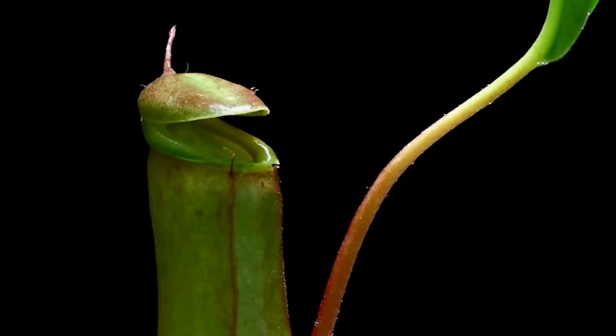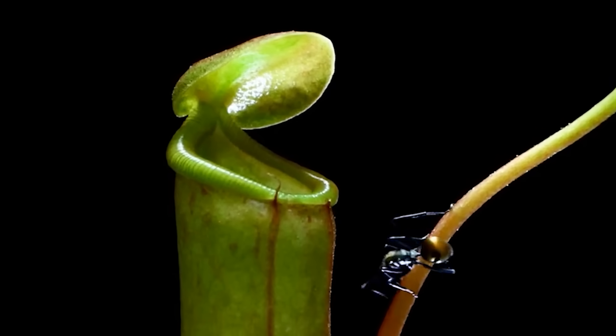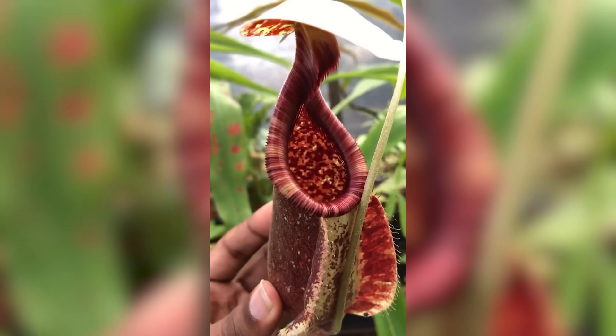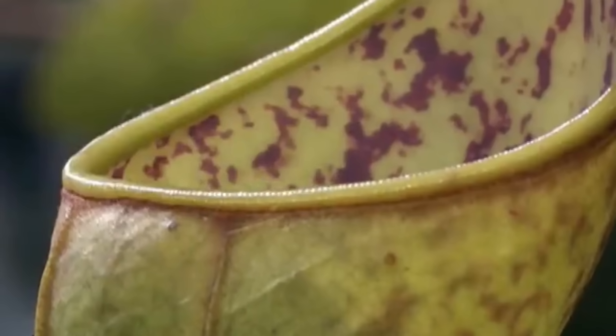The Nepenthes Rafflesiana is one of the most deadly plants in the world, and it has the appearance to match its reputation. This tropical plant grows massive, funnel-shaped leaves that act like natural traps. The plant's inner walls are coated with a waxy substance that causes insects to slip and fall into the liquid below. Unlike other carnivorous plants, this one is particularly brutal — it can trap and digest creatures as large as small frogs and lizards. Once inside, the prey becomes trapped for days, slowly being digested by the plant's enzymes. It is a chilling reminder that even the most beautiful plants can be deadly.